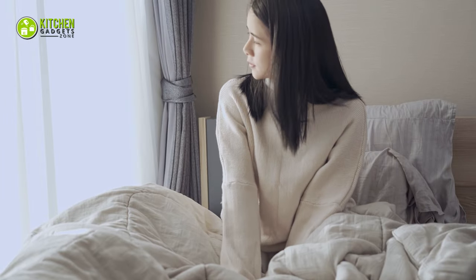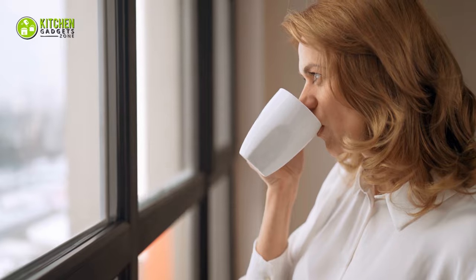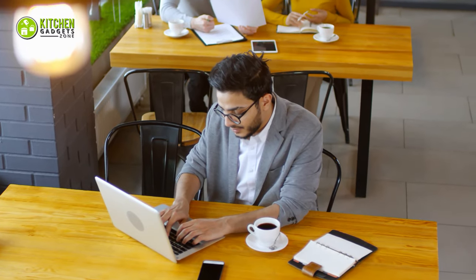Nothing rejuvenates your body and mind on a winter morning like a warm cup of espresso. Every sip will make you feel cozy and fresh while you work at your desk. But coffee usually loses its warmth pretty quickly, especially when you're busy. So what can you do to prevent your coffee from getting cold?